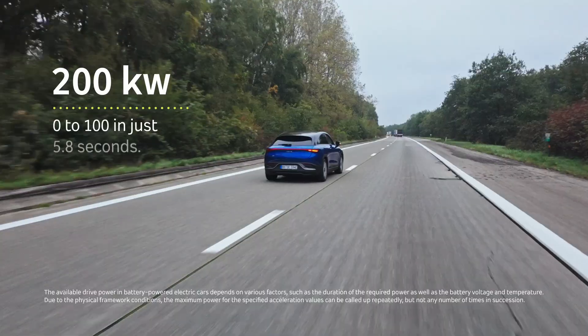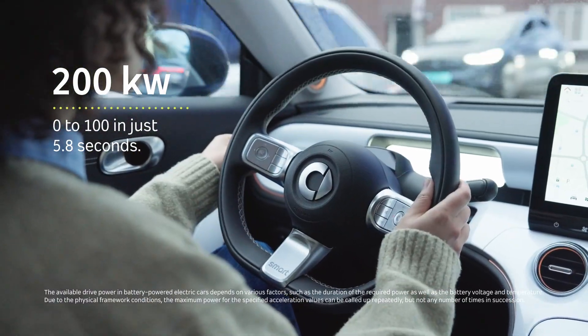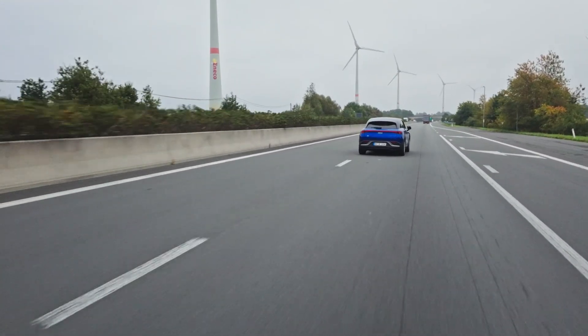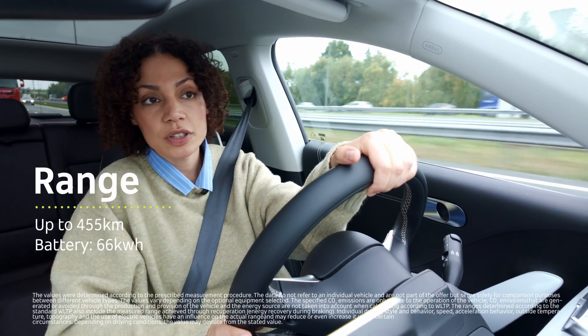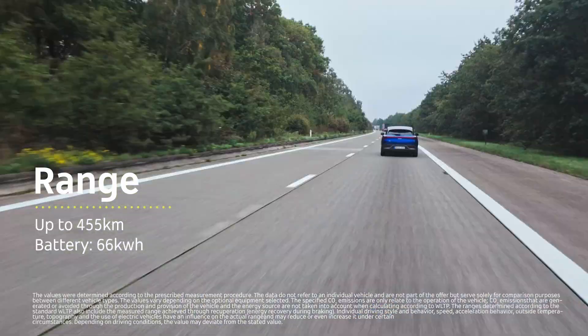200 kilowatts of power and from 0 to 100 in just 5.8 seconds. Numbers that are fun to hear, but even better to feel. One real highlight: up to 455 kilometers of range from a 66 kilowatt-hour battery. That's freedom.